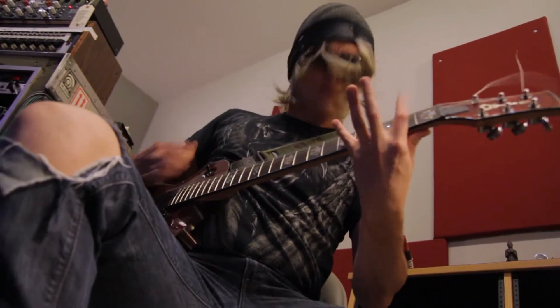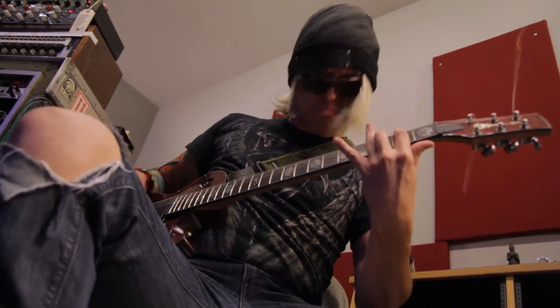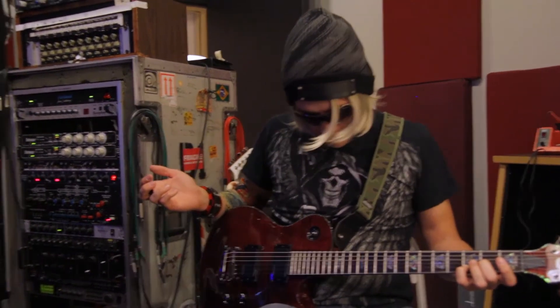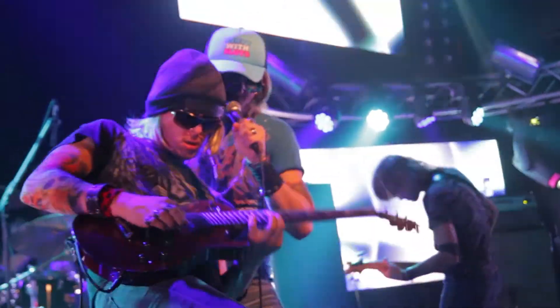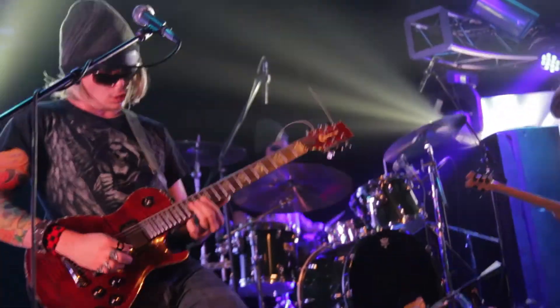Basically I play everything in drop D or drop C for the most part. Pretty much we've used this on our whole record. We play live shows with it. It's one of the most versatile guitars I got.